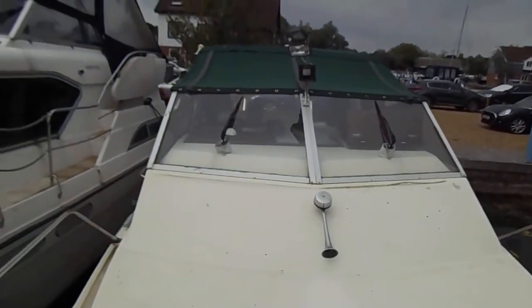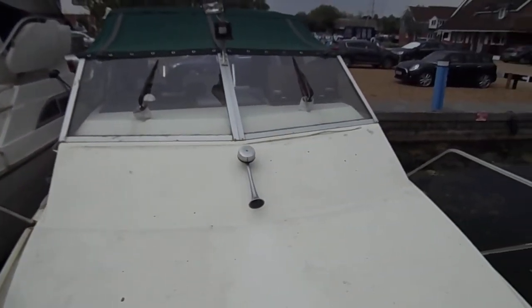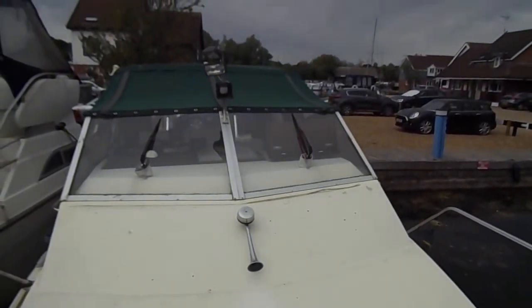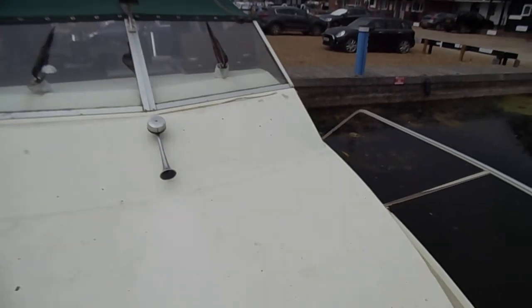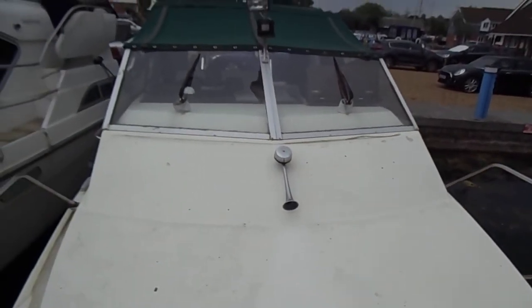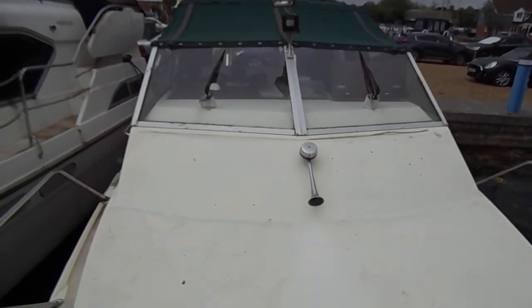As you can see, the boat would benefit from a little power wash, but that shouldn't take too long. If you need to know any more about the boat, please go to www.boatznorfolk.com. Thanks for watching.